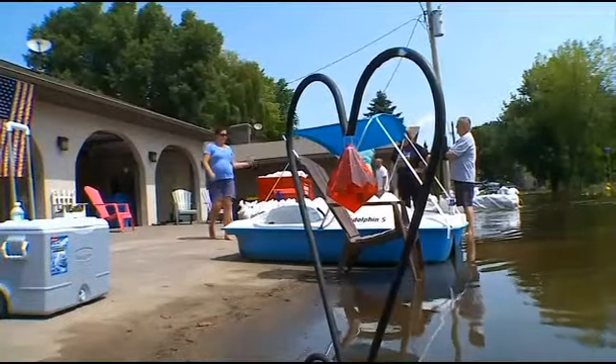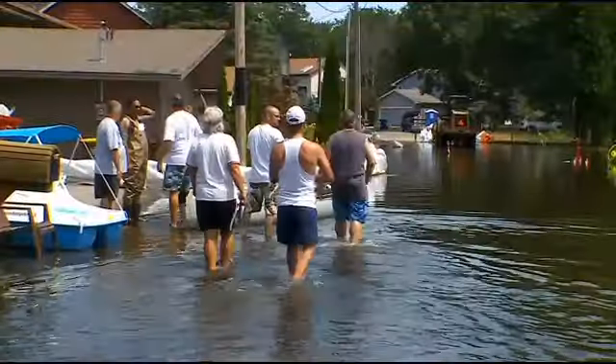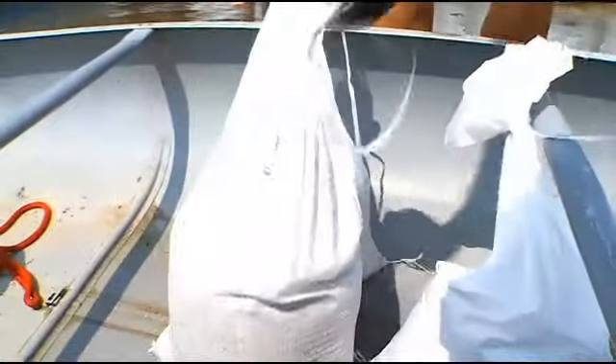A few doors down from the Goodchilds' home, neighbors were gathering for lunch. You can tell frustration and fatigue are taking a toll. 'Yeah, it's been a month.' 'It's been tough — yeah, we've been struggling through it.'